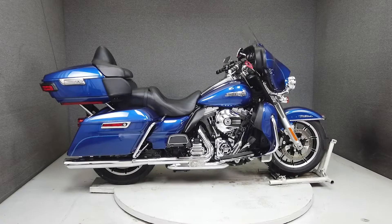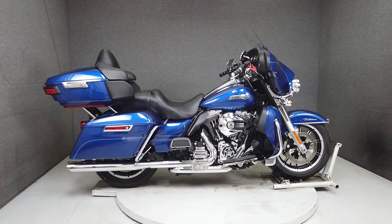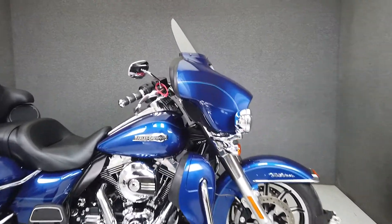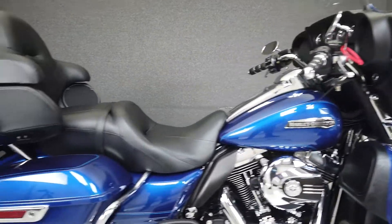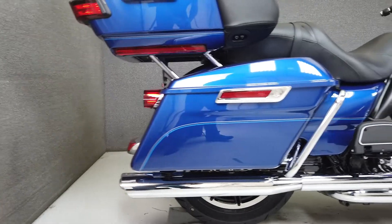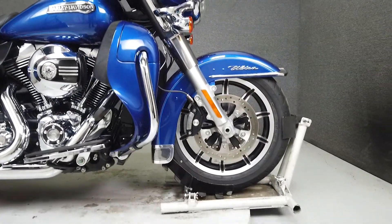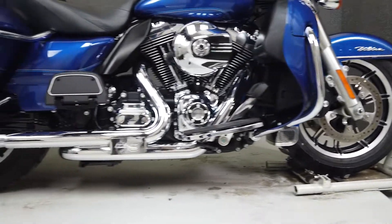Hey everyone, this is Keegan from National Power Sports. This 2016 Harley-Davidson Electra Glide Ultra Classic with 3,620 miles passes New Hampshire State Inspection. It's been upgraded with RX exhaust head pipes, Vance & Hines slip-on mufflers, an open-air intake, Avon grips, and a Willie G Skull Air Cleaner insert.